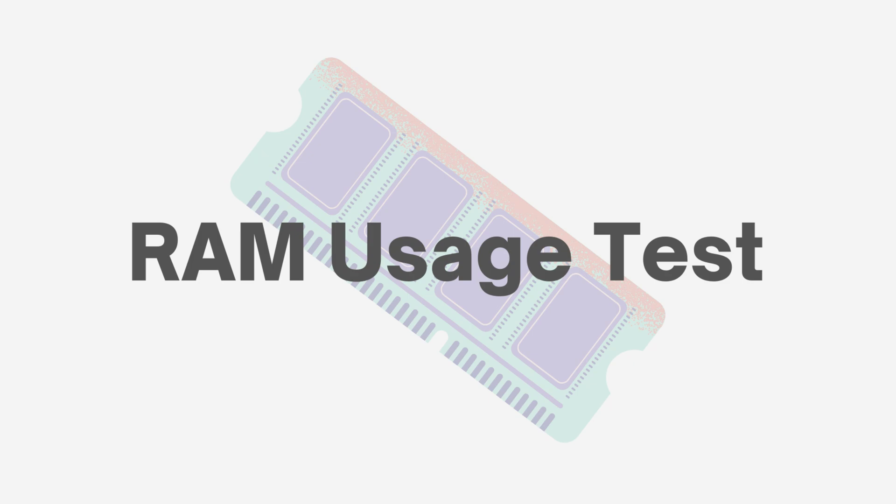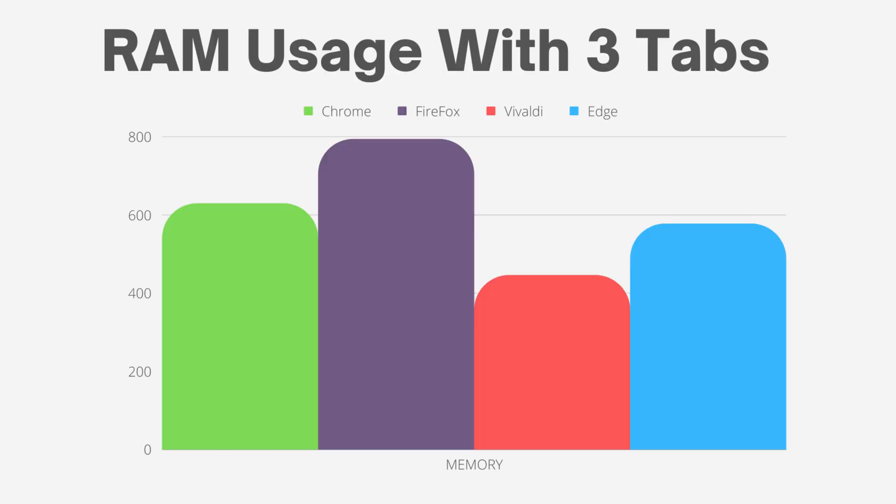Let's move to RAM usage test. Three tabs are open and RAM usage is measured using the Task Manager. The results showed that Vivaldi used the least amount of RAM at around 450 MB, while Firefox used the most RAM at around 790 MB. Chrome and Edge fell in the middle, using approximately 630 MB and 570 MB respectively.